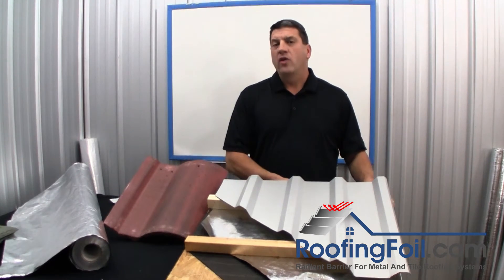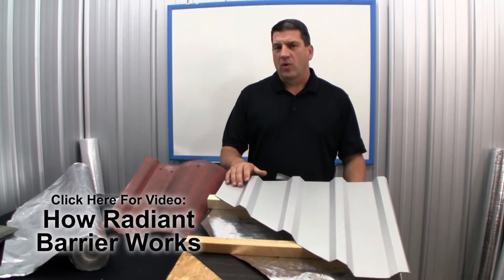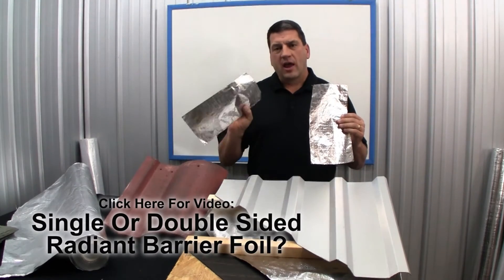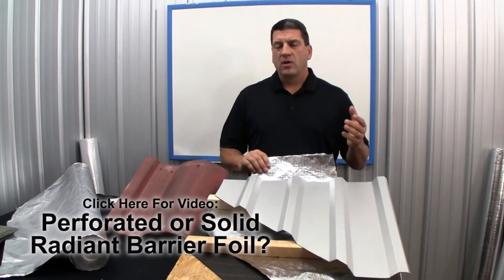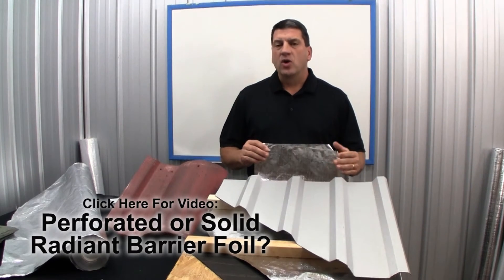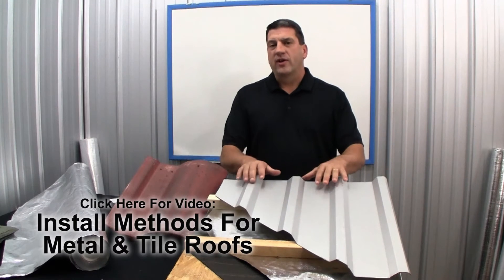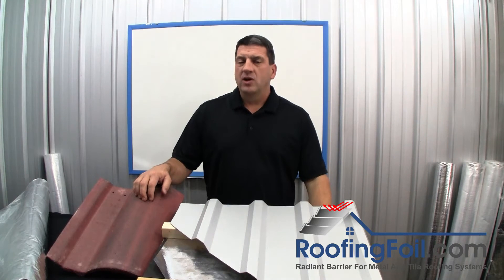The first thing you want to do is watch our other four videos on different topics. The first video explains exactly how radiant barrier works in a metal or tile roofing application. The second video covers choosing between the single-sided and double-sided product. The third video is about choosing between the perforated product, which is not a vapor barrier, and the solid product, which is a vapor barrier. The last video shows four of the most common installation methods for different types of roofs.